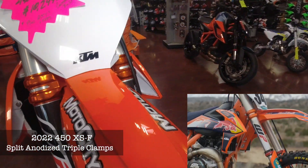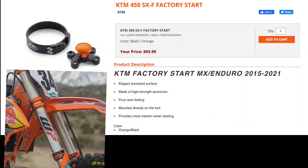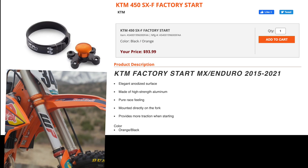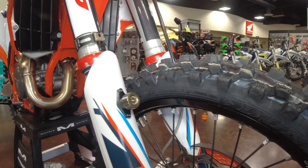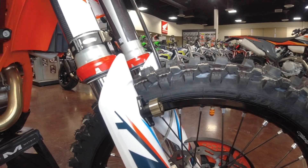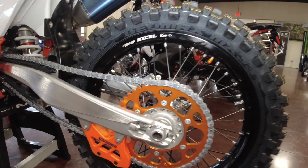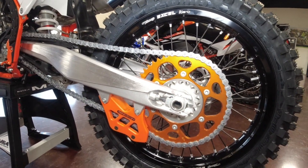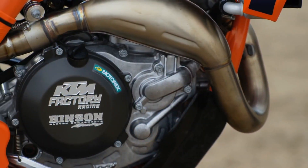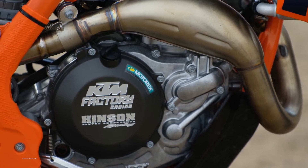The factory bike features triple clamps in anodized orange, which we have outfitted right here — these look gorgeous and function amazingly. The factory bike comes with a factory holeshot device in the fork guards. The bike we put together here comes with the Cella from Pro Taper — Cella meaning Self-Engaged Launch Assist. The factory bike also comes with an orange sprocket, which we mimicked here, going with a 50-tooth instead of the 48.